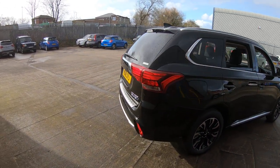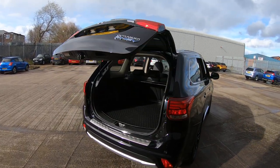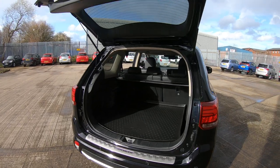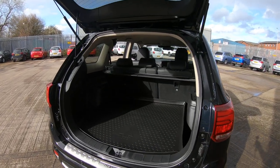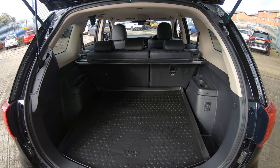The Outlander PHV also comes with your automatic tailgate, making it so much easier for you to get your shopping into the vehicle while it's raining. It also comes with a great boot capacity for all of your daily living needs.